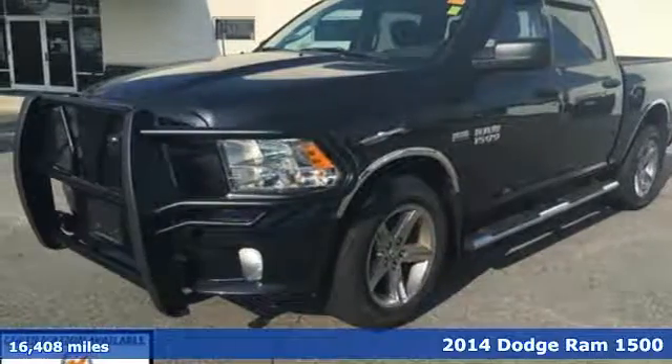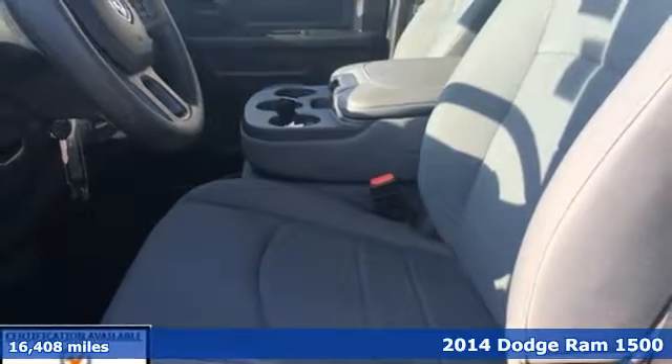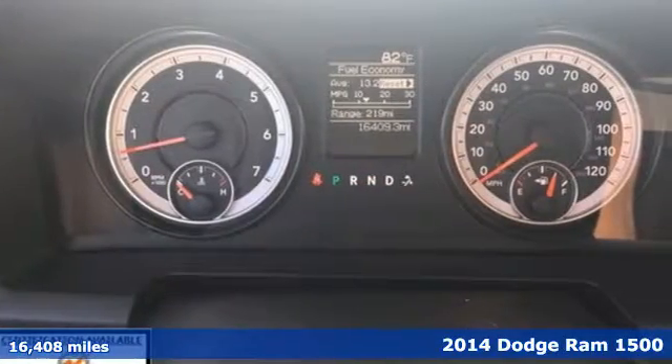It's a 2014 RAM 1500 Tradesman. This is legendary towing and hauling capability. RAM trucks are built to last.